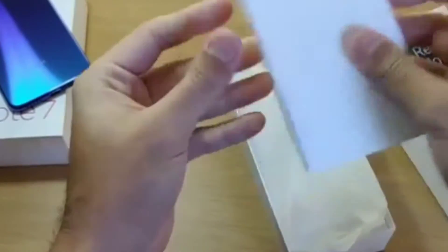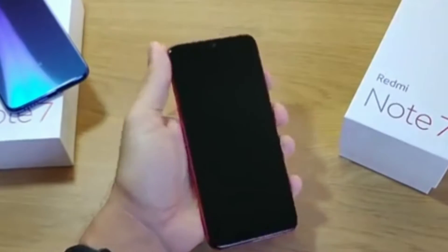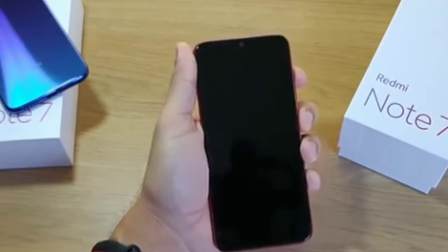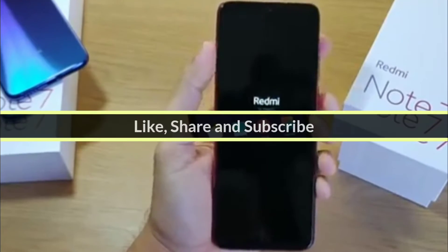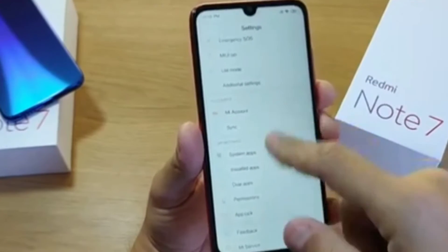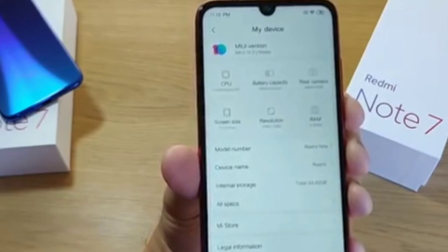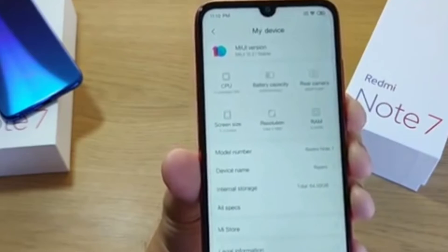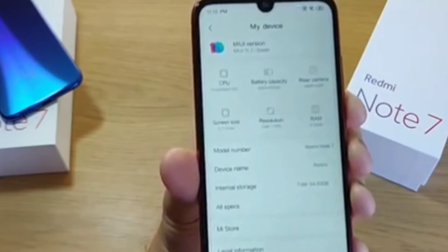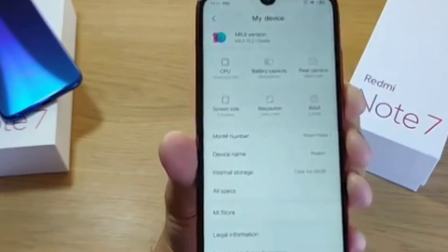It features Bluetooth 5.0 and a USB Type-C port, and the IR blaster is present. Sensors include fingerprint, accelerometer, gyroscope, proximity, compass, and face recognition. It supports 18W fast charging with Quick Charge 4, a non-removable 4000mAh lithium polymer battery, and the price is around Rs 10,300 INR.